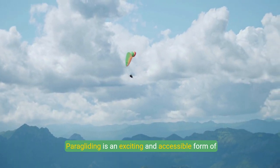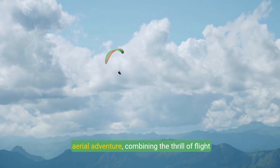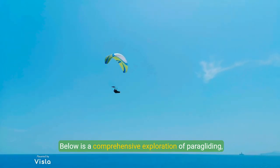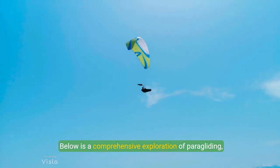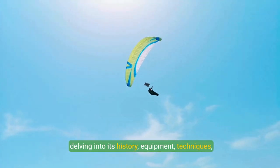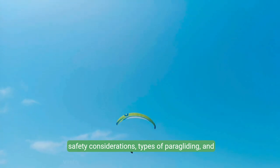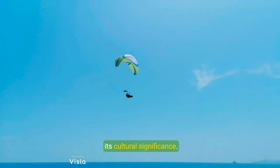Paragliding is an exciting and accessible form of aerial adventure, combining the thrill of flight with the simplicity of human-powered equipment. Below is a comprehensive exploration of paragliding, delving into its history, equipment, techniques, safety considerations, types of paragliding, and its cultural significance.